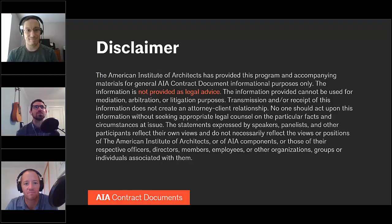It's important to remember that this video is not provided as legal advice, and the best thing you can do if you have additional questions is seek appropriate legal counsel to discuss the particular facts and circumstances at issue in your case. With that, I will turn it over to Mr. Koger to talk about Certificates of Substantial Completion.